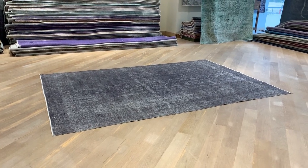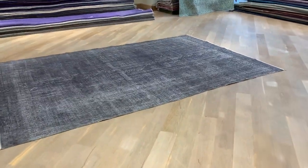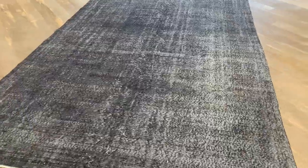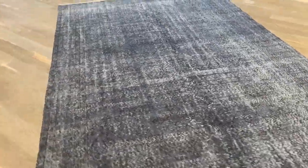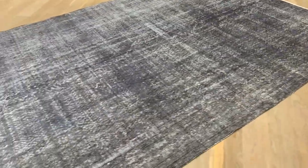This is Vintage Carpet 202280. It's a Turkish handmade carpet with a beautiful charcoal gray color tone and very good size. It's a very practical color as well — not only does it have a beautiful gray tone, but it's a little bit darker, so it helps stop stains or marks from showing, giving it some very good use.